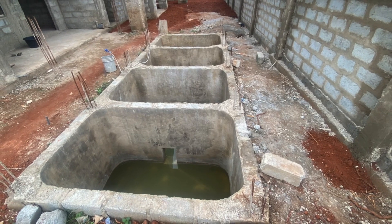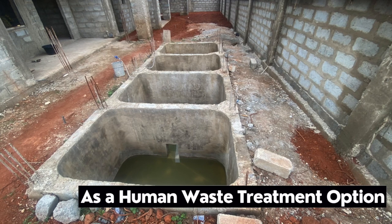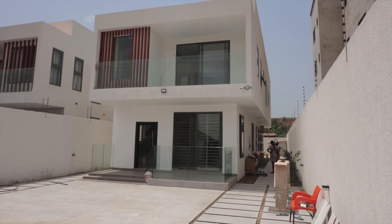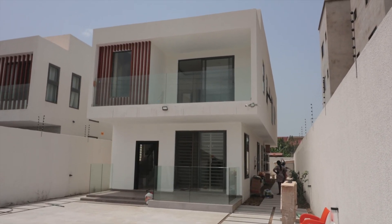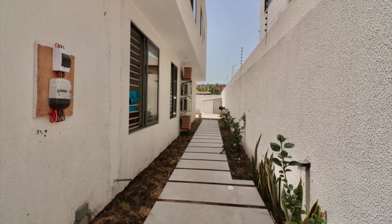This video is about septic tanks as an alternative means of toilet wastewater management. On the Dreamhouse Biodigesters channel, we do videos that explore how biodigesters work and how you can use them as an option in managing your dream house.